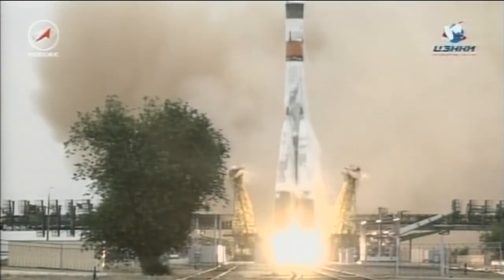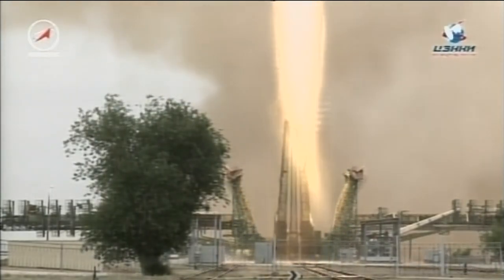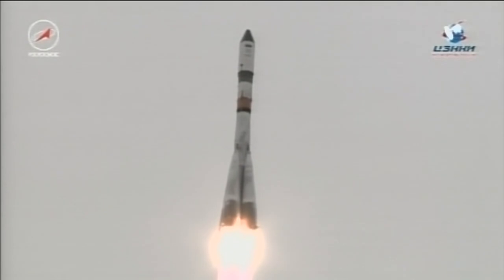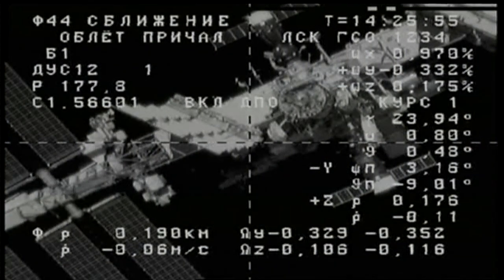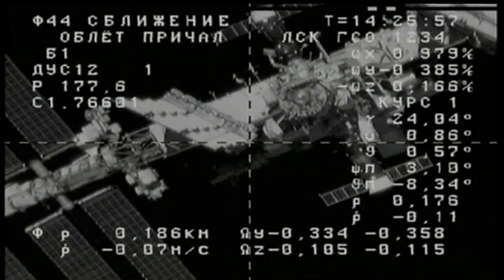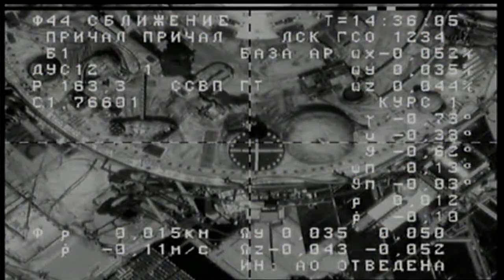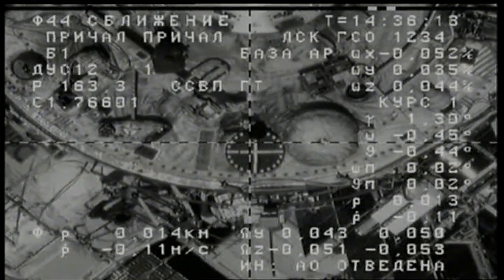The Russian Progress 67 cargo craft launched on a sunny day from Kazakhstan on Wednesday. Riding atop a Soyuz rocket, the ship made the flight into space and on to the orbiting laboratory. After two days, Progress docked to the back end of the Zvezda service module early Friday morning, delivering more than three tons of food, fuel and supplies for Expedition 52.